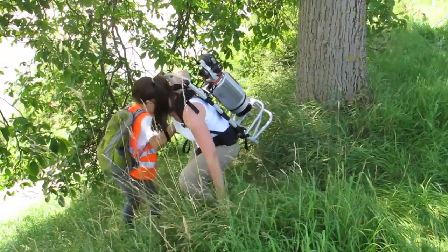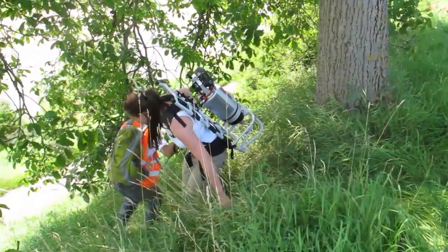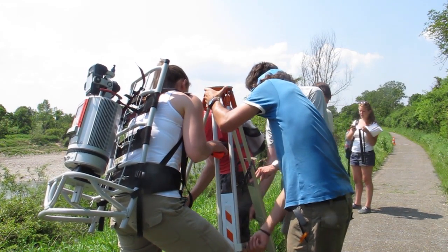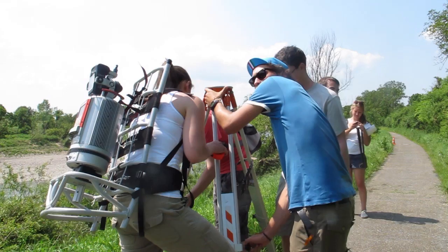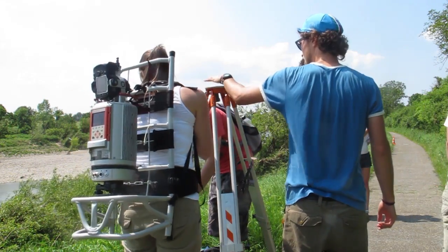Their most important tool? An expensive piece of 21st century technology called a laser scanner. In modern geography, laser scanners are widely used to produce highly detailed 3D models of practically anything, from the size of a small boulder up to entire landscapes.